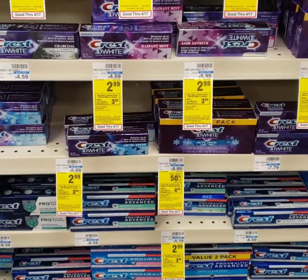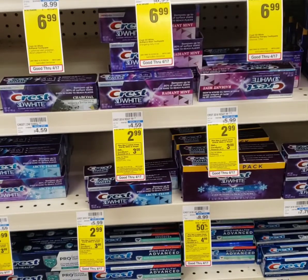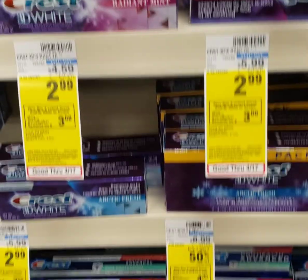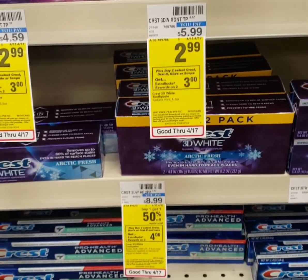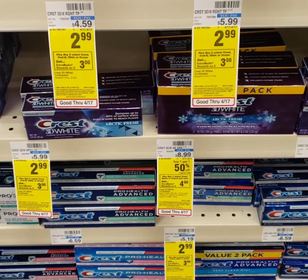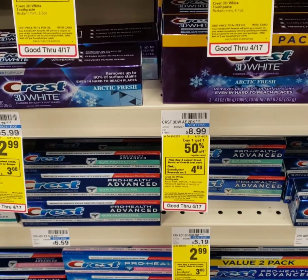We are now at my favorite store, CVS. Here's a really great deal they have going on this week. They have some Crest toothpaste and Oral-B toothbrushes on sale for $2.99 each. There is a $3 off of two digital coupon available, and when you buy two, you'll get $4 in Extra Care Bucks back, making this completely free.